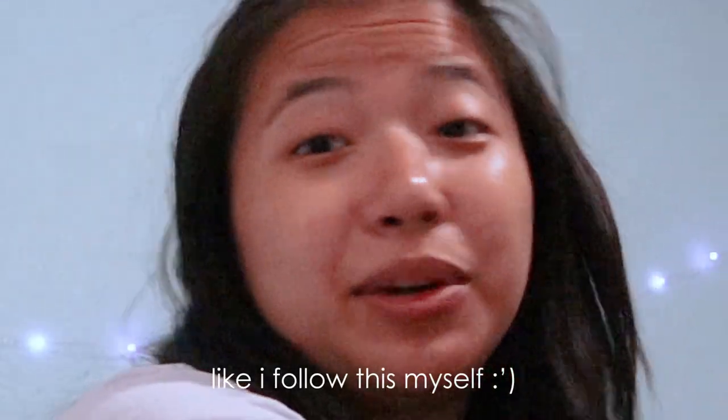Procrastination is okay once in a while but not all the time. That is really everything in here. I hope you guys have a good night, good day, good sleep. I will see you guys in another video. Goodbye!